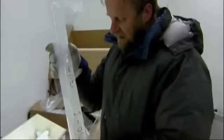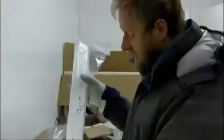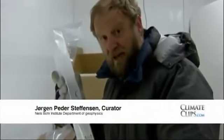This ice is from the Viking Age, around the year 1000, also called the Medieval Warm Period. We believe that in Greenland the Medieval Warm Period was about 1.5 degrees warmer on average than today.